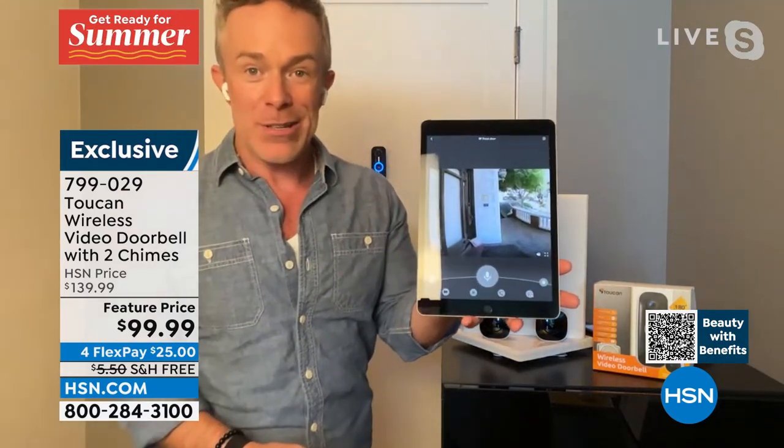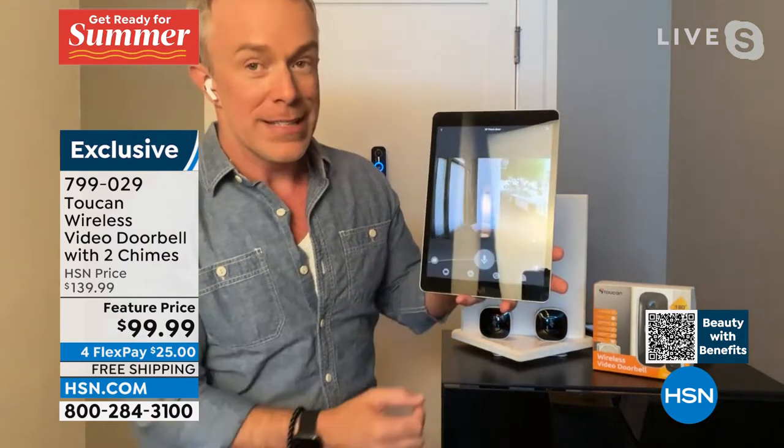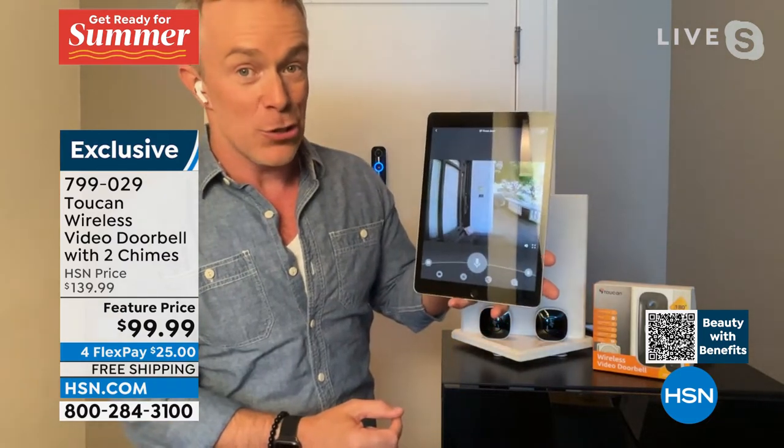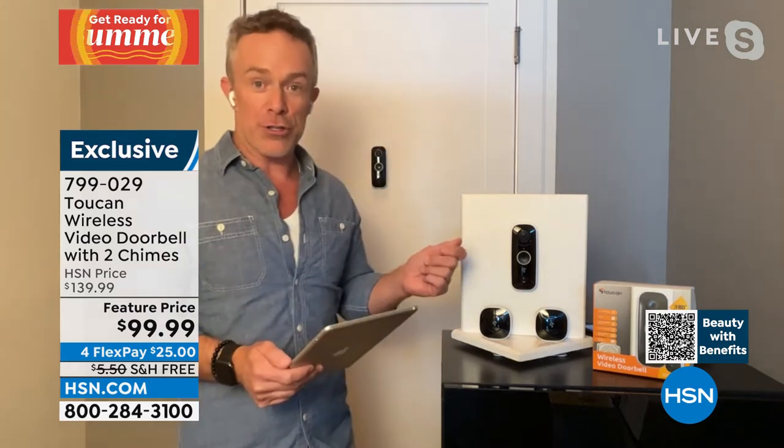There's a package on my front porch. I can literally tell someone to go pick it up. I can pinch and zoom, I can capture that. Remember, I can download these features. My personal favorite — the mailman comes up to the porch, I get a notification even though he's not ringing the doorbell.